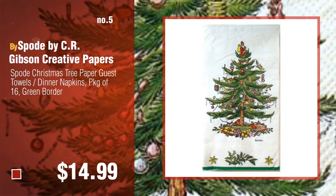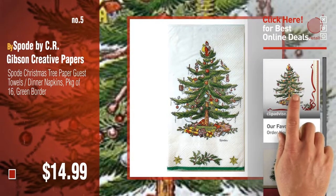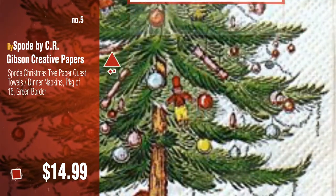Number five by Spode, by CR Gibson, Creative Papers. Find these Christmas tree napkins at up to 70% off by clicking the circle. Number six by Spode.